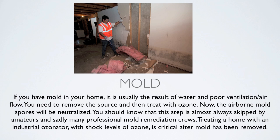This step is almost always skipped by amateurs. When people have mold in their basements or homes, they'll throw the material out to the trash — and sometimes if it's not a lot, that does the job. But a lot of times mold spores continue to lurk in the heating and cooling system, in the air, on furniture. So treating a home with an industrial ozonator at shock levels of ozone is critical after mold remediation — after the source material has been removed.